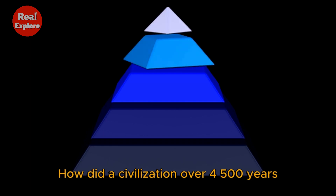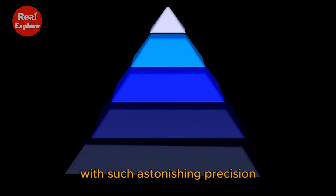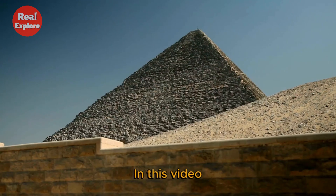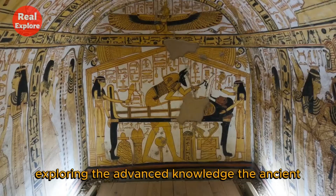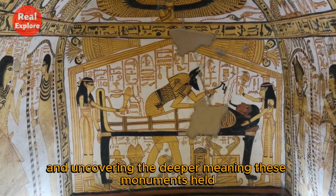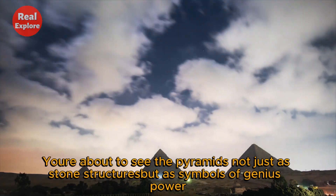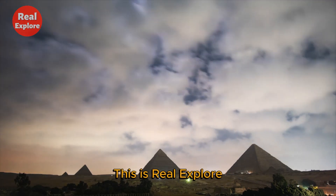How did a civilization over 4,500 years ago build such colossal structures with such astonishing precision, without the help of modern technology? And why? Why go to such incredible lengths? In this video, we're diving deep into the construction secrets of the pyramids, exploring the advanced knowledge the ancient Egyptians used, and uncovering the deeper meaning these monuments held. You're about to see the pyramids not just as stone structures, but as symbols of genius, power, and belief that still echo through history. This is Real Explore.